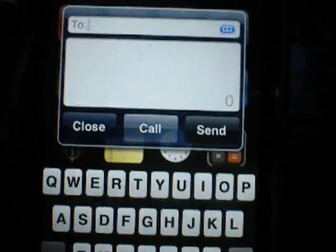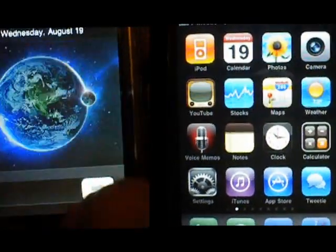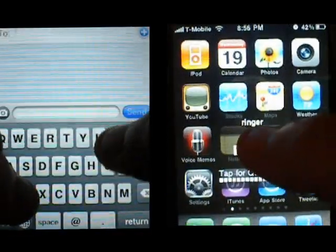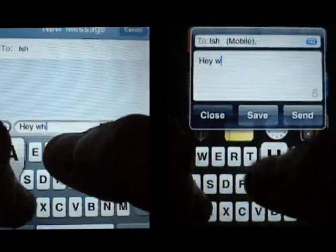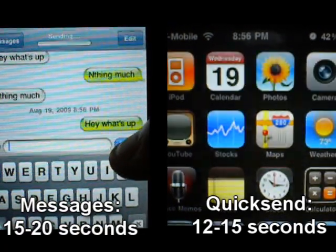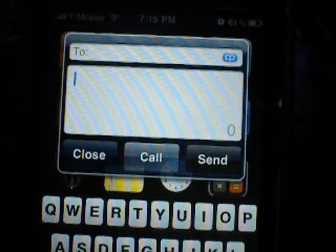So why should you want this? Well, it's pretty clear. I did a test and calculated the time it took to open up messages and send a message, and then I also did the same one with quicksend. As you can see, quicksend took roughly 12 to 15 seconds, while the messages application took about 15 to 20 seconds. This was typing out 'ish' as a contact, typing in 'hey what's up' as a message, so you get a rough idea of the time saved.